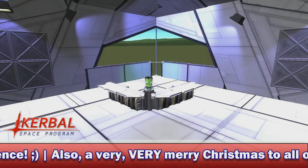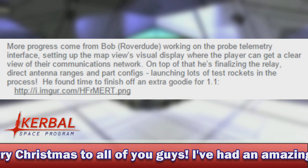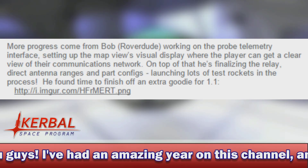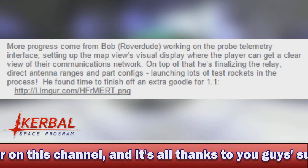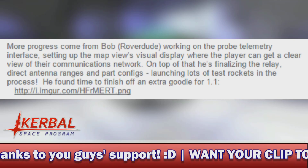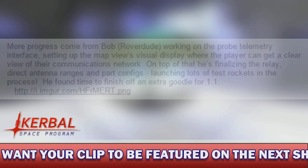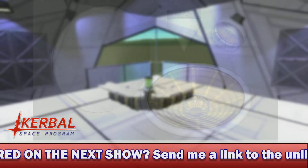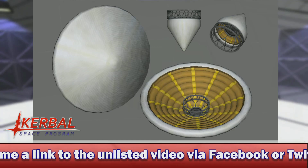They did manage to share one little tidbit of information with us. It says in last week's Dev Notes: more progress came from Bob, aka Roverdude, working on the probe telemetry interface, setting up the map view's visual display where a player can get a clear view of their communications network. On top of that, he's finalising the relay and direct antenna ranges and part configs, launching lots of test rockets in the process. He also found time to finish off an extra little goodie for 1.1, posting an Imgur link to a photograph of a new part — which appears to be some form of procedurally generated heat shield.